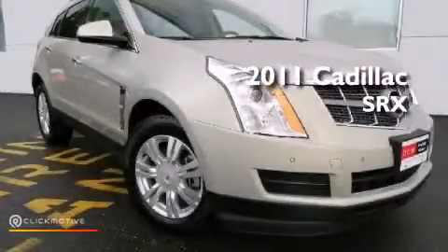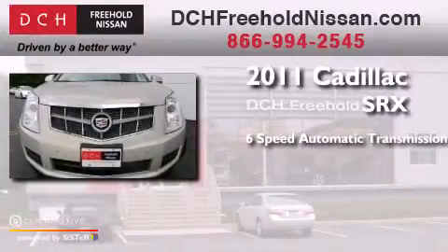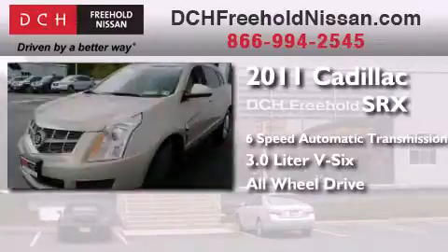This is a 2011 Cadillac SRX. This crossover has a six-speed automatic transmission, a 3.0-liter V6, and the added safety and control of all-wheel drive.